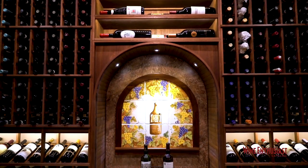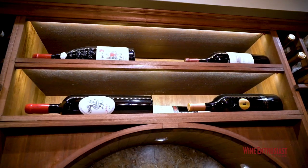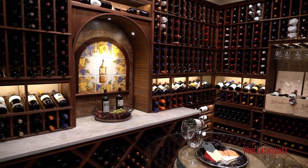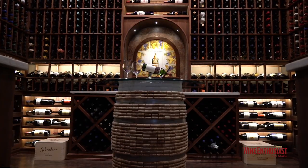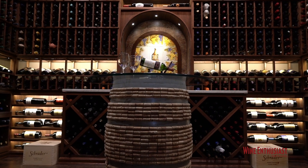Right upon entry this is just a striking cellar, the focal point being this well-lit archway in the back. Above it we have the large format bottle vertical display storage, and the artistic touches in the cellar jump right out at you, including this handcrafted tile backsplash here. They've used the same granite countertop that they've used in the bar area, and this cork covered barrel with glass top was actually created by the customer and makes for just a really nice focal gathering point for the cellar.